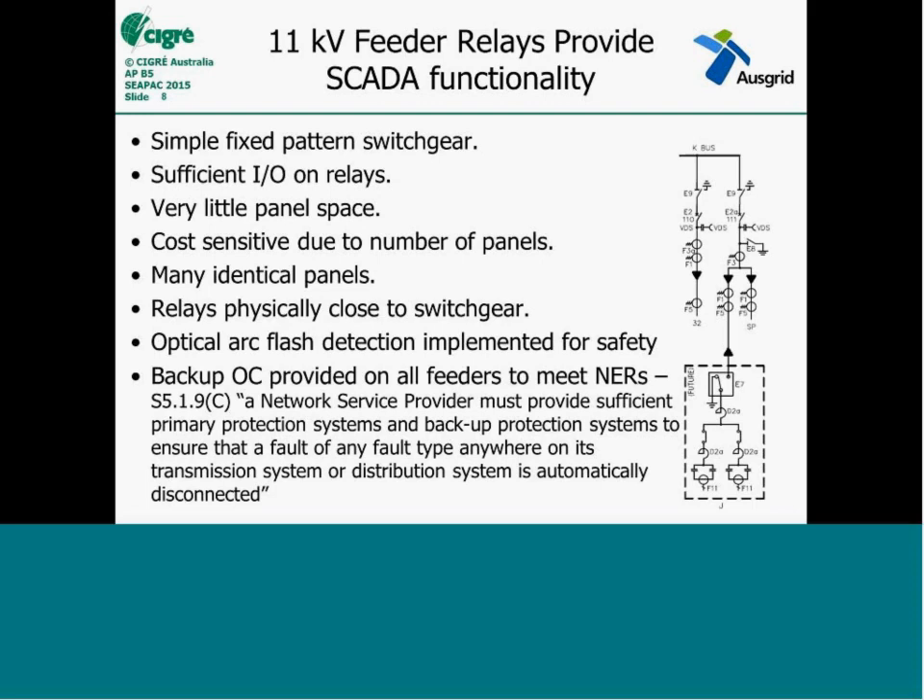Part of the design was also implementing arc flash protection, which is a safety improvement — we're trying to get bus bar faults or faults in the cable terminations cleared as quickly as possible. It's implemented to meet the NER requirements for primary and backup protection. We have two protection relays on the double bank feeder, one protection relay on each outgoing leg, and then a backup protection relay on the summated part of the 11 kV feeder.